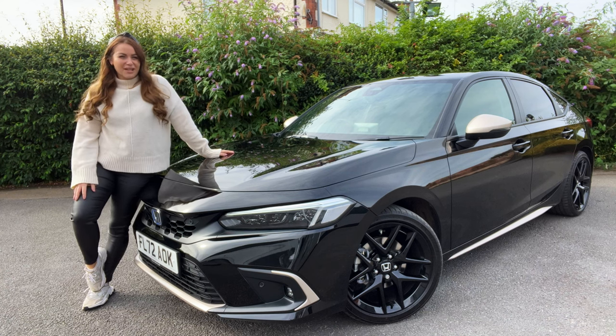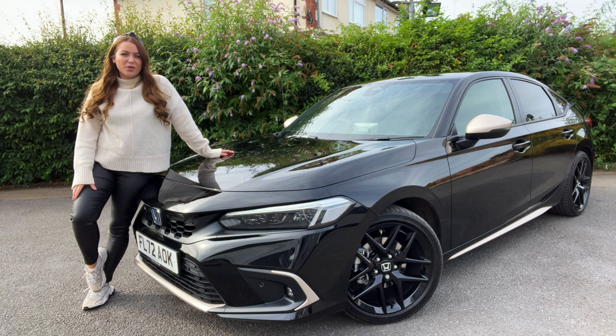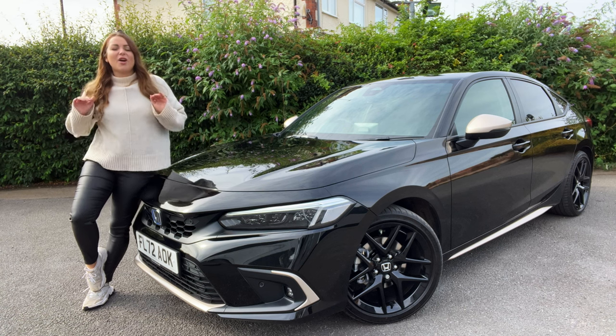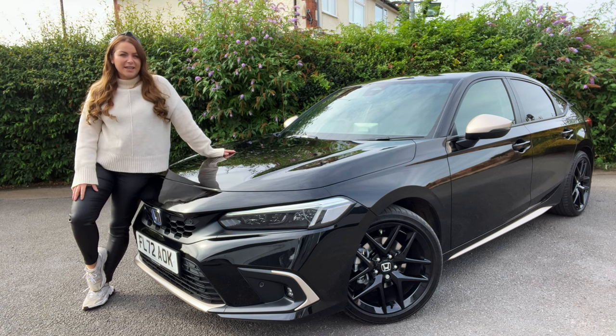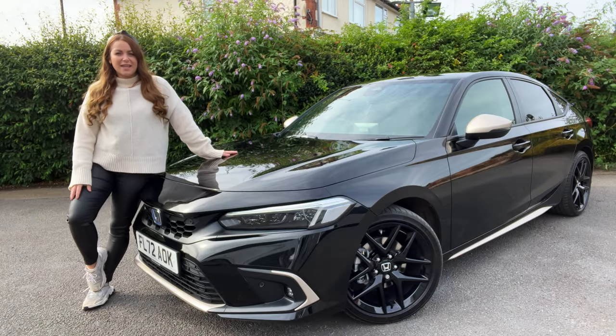A lot has changed in 50 years. Man took his first step on the moon, the invention of the personal computer, the first and last flight of Concorde. The world has entirely changed as we know it, and in that time 10 generations of Honda Civic have come and gone and evolved throughout the years.